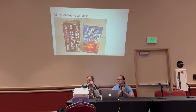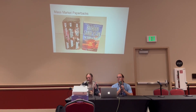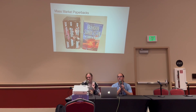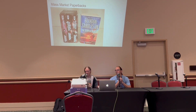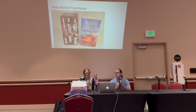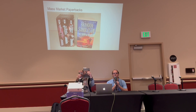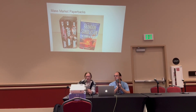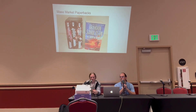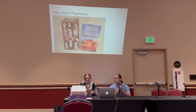Particularly when books are released just in trade paperback, as collectors we're going to want to get whatever came out first — that's what people will typically want to collect. Then you get into your mass market paperbacks. These are significantly shorter than your trade paperbacks and are generally not considered very collectible — more just your reading copies.